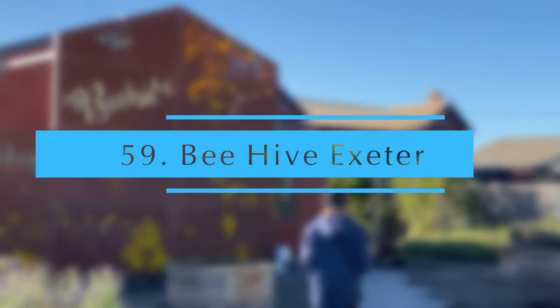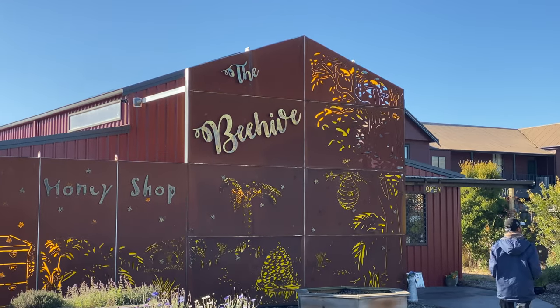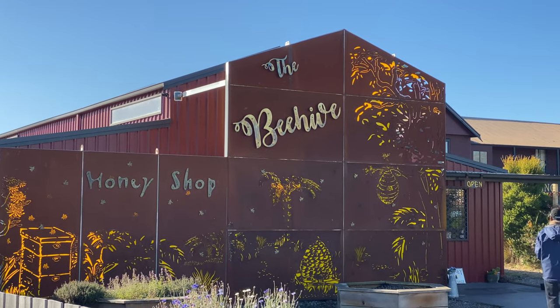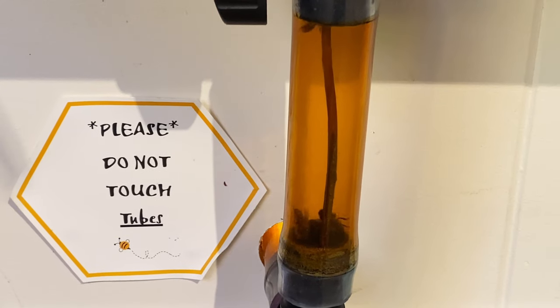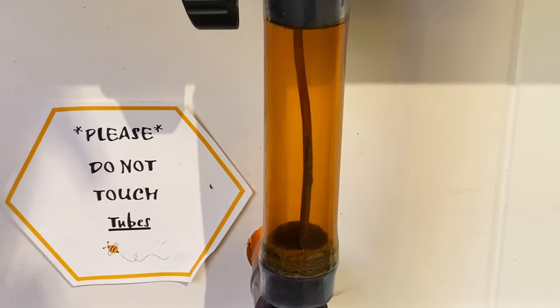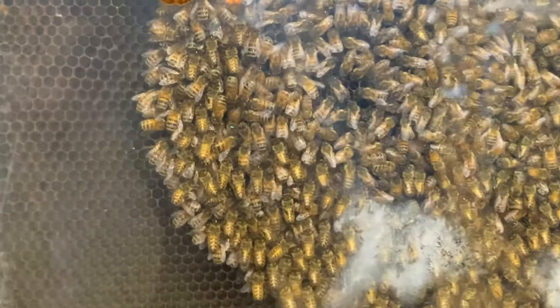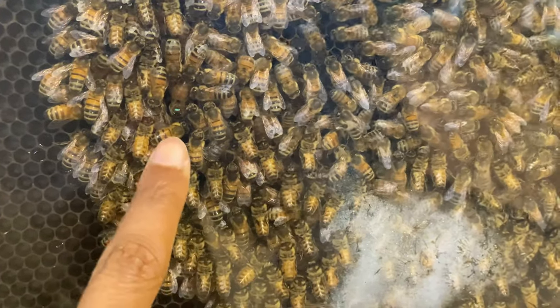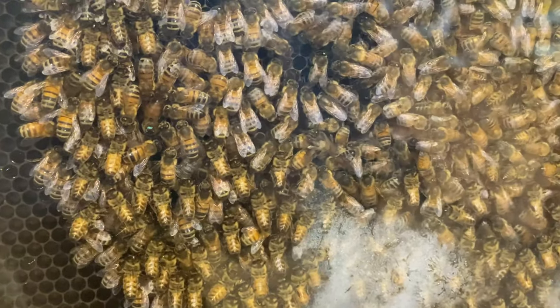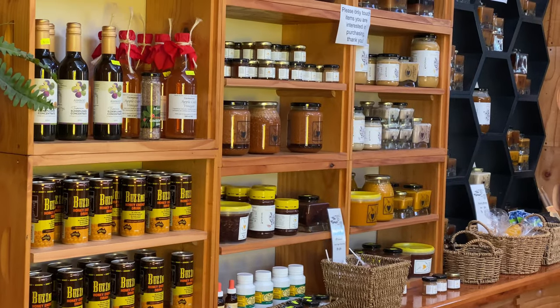Beehive Exeter. The Beehive is a delicious and fascinating world of honey. They have a display where you can see real bees at work and try spotting the queen bee. It is a small place but if you are passing by, it is worth a look — just a 20-minute drive from Launceston.